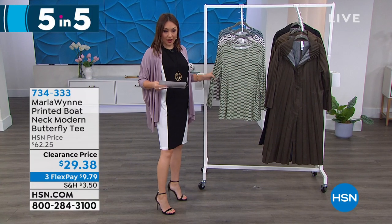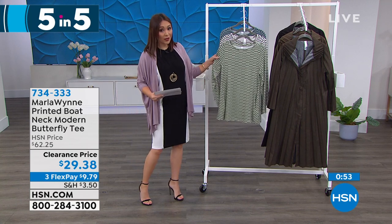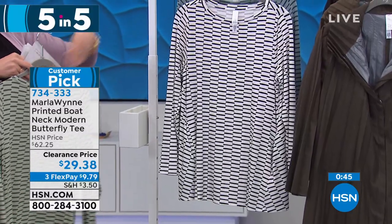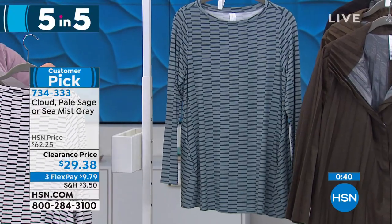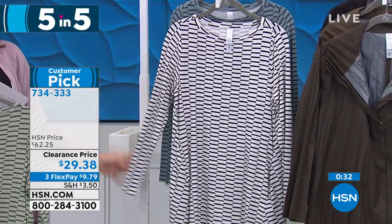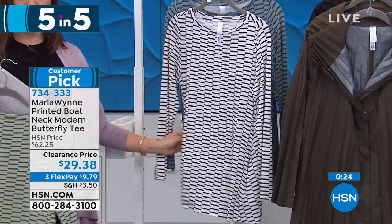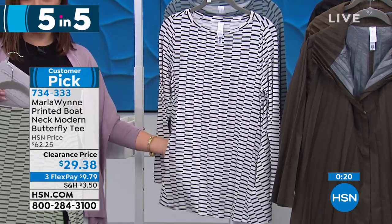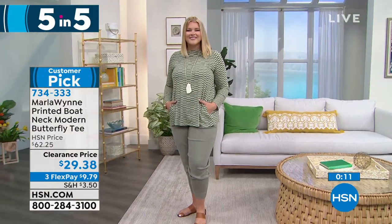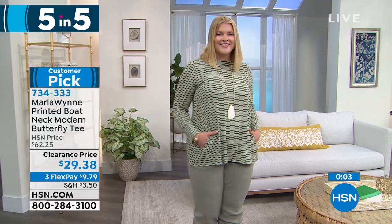Also a customer pick — the printed boat neck modern butterfly tee. Super soft, $29.38, more than half off today. First color is pale sage, behind that cloud, then sea mist gray. It's 27 inches in length, 95% viscose, 5% spandex, machine wash tumble dry, A-line body with angled seams, long sleeve. And it has pockets in here! Extra small through 3X, easy care. Look how it works right back with the joggers — it has personality and print but it's not overdone. Item number 734-333.